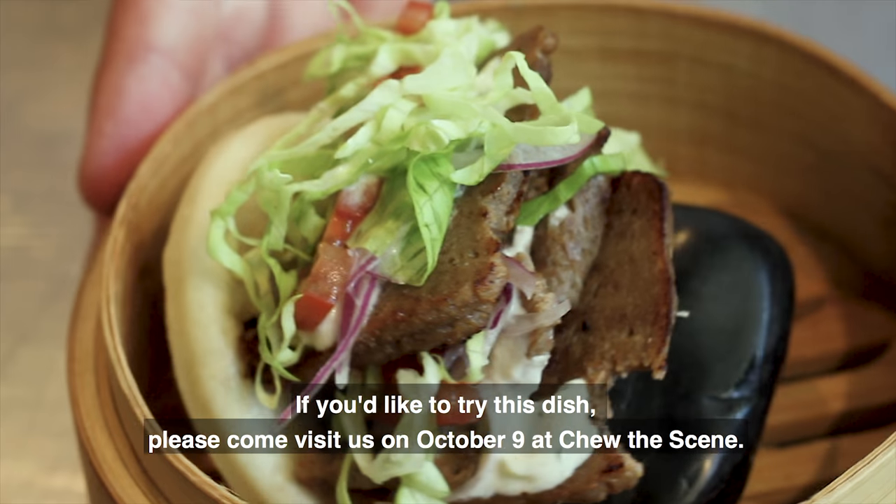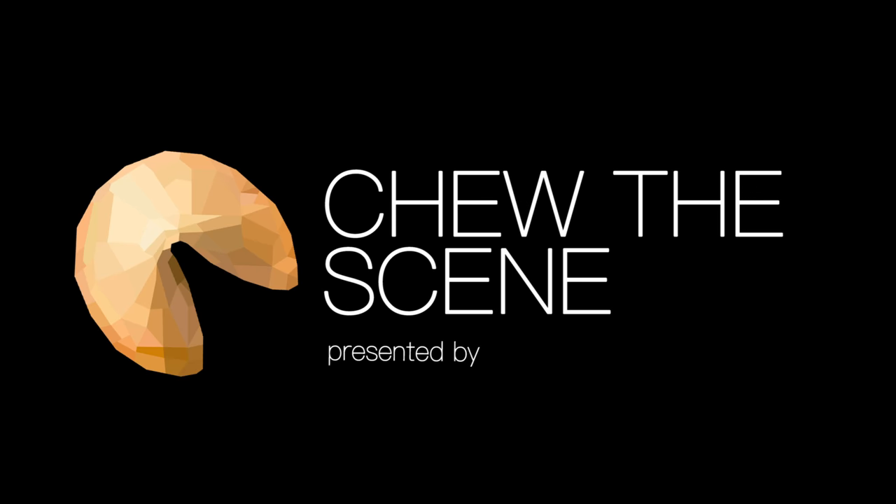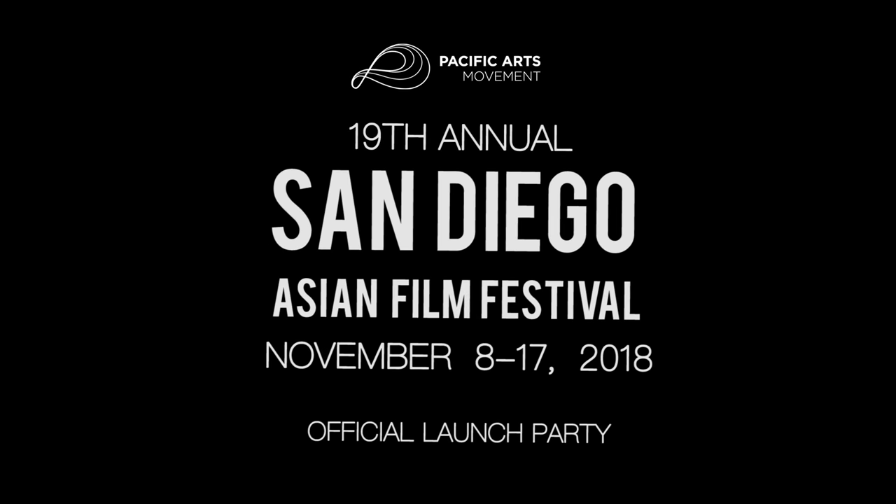If you'd like to try this dish, please come visit us October 9th at To The Scene. We'll see you next time.